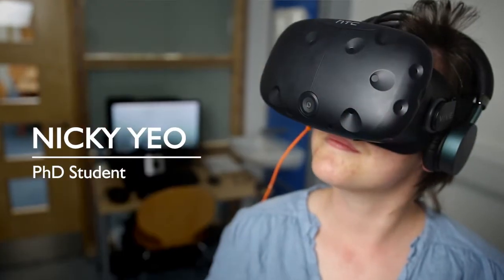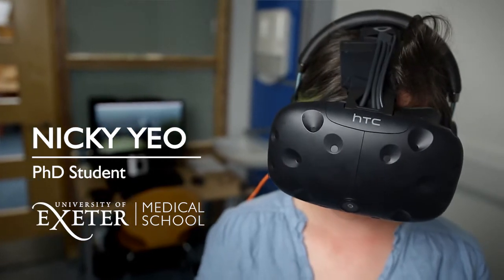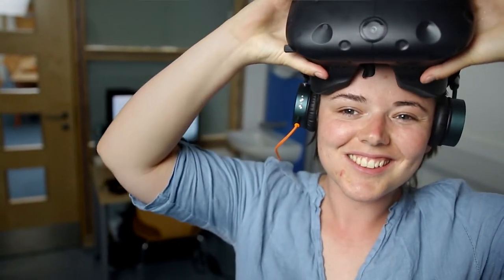Hi, my name is Nikki Yeo. I'm a first year PhD student at the University of Exeter Medical School and my background is in biomedical science, which means that I'm really interested in the way in which the body responds to different environmental stimuli.